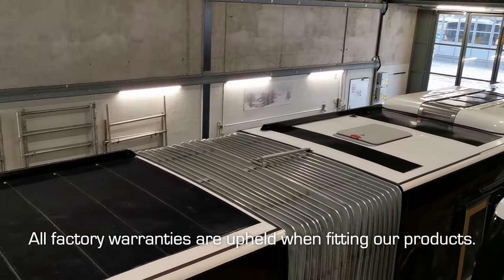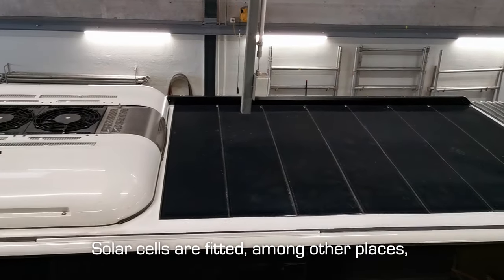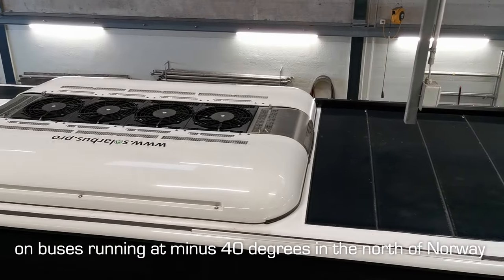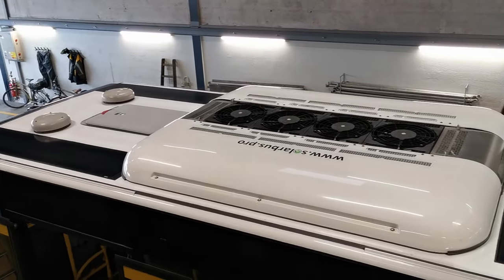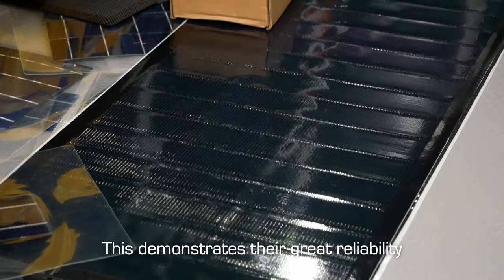All factory warranties are upheld when fitting our products. Solar cells are fitted, among other places, on buses running at minus 40 degrees in the north of Norway, and plus 50 degrees in Santiago. This demonstrates their great reliability.